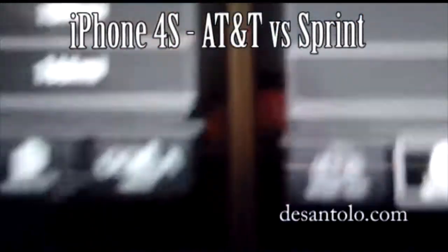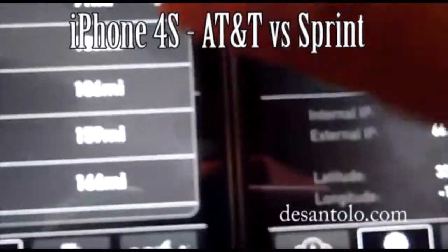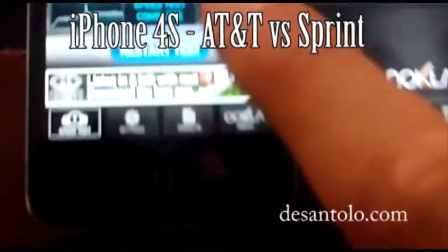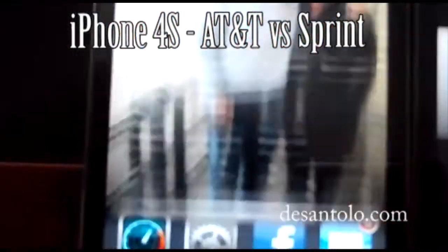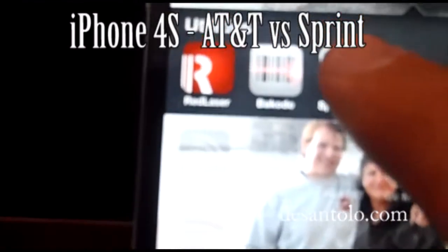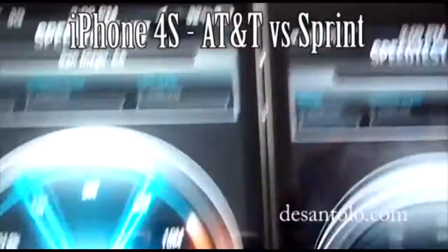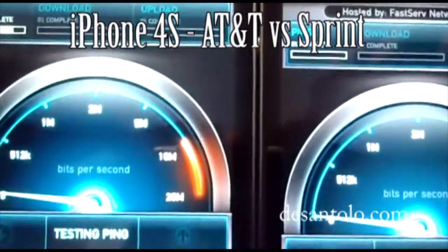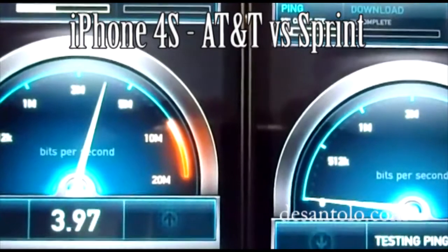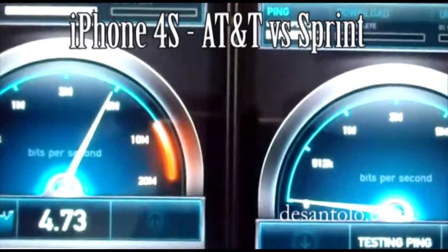Node 3G. Let's change the server to San Diego on both devices and do the speed test. Let me relaunch the app. San Diego server on both of them — still AT&T blowing it away. It's not happening. I'm gonna reboot the Sprint phone and I'll be right back.